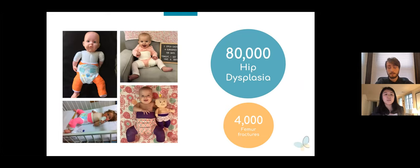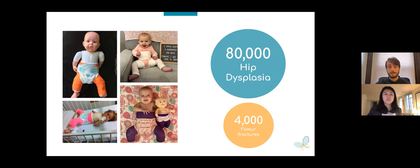Every year, children with either hip dysplasia or femur fractures are put in a spica cast postoperatively. These casts are needed to immobilize the hips at an angle necessary to heal the condition for at least six weeks. Spica casts can be configured in a variety of different ways — whether the child has hip dysplasia or a femur fracture, whether they are six months old or five years old, spica castings come in all different shapes and sizes. Some children need a wide casting; others need their legs to be much closer together. In other words, no two spica casts are the same.